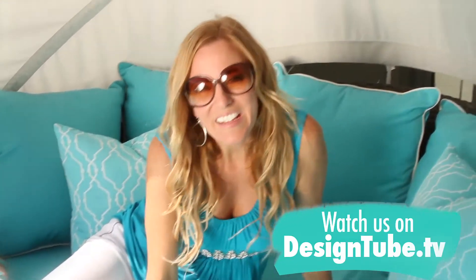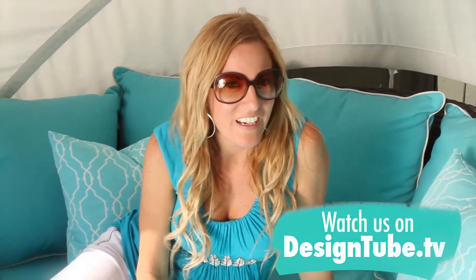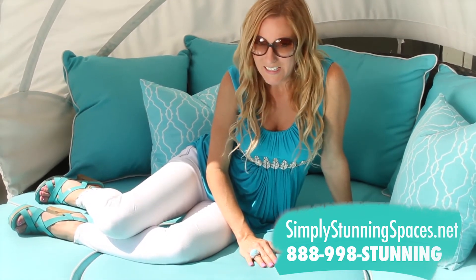Alright everyone, that's it for today. Thanks so much for joining me — I hope you really enjoyed it. Stay tuned for more episodes on designtube.tv. And don't forget, you don't need to be a world famous announcer to get the help of Simply Stunning Spaces. Just go to simplystunningspaces.net or give me a call at 888-998-STUNNING.